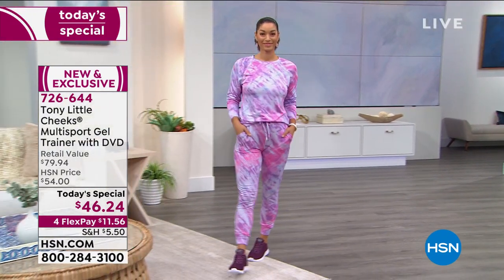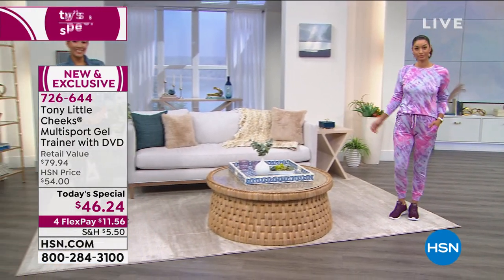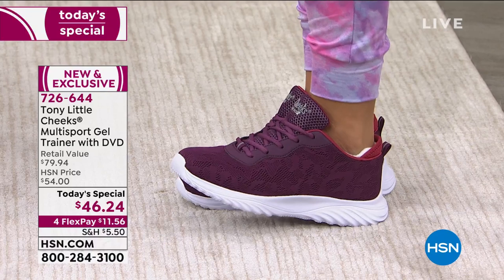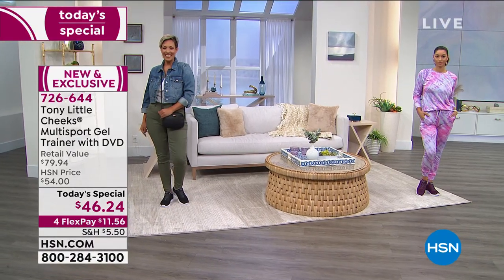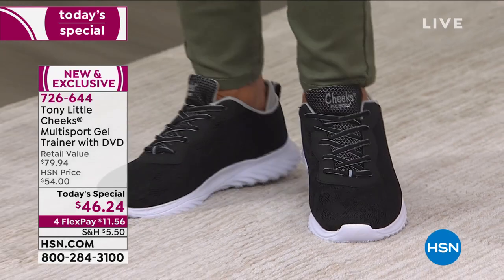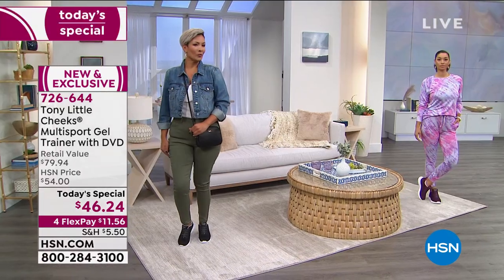Brooke is here looking amazing in the beautiful new color called berry — look at how adorable they are. You're going to love the way they fit and the way they feel. All sizes and all colors are available. The one-day-only price is $46, and $24 cents, with interest-free monthly payments of less than $12 a month.